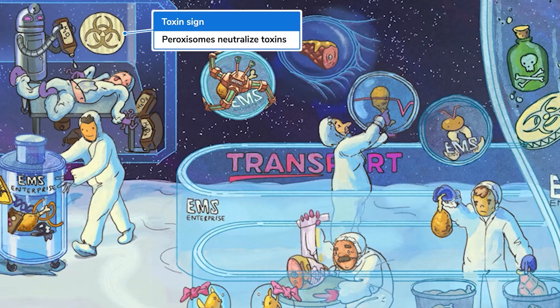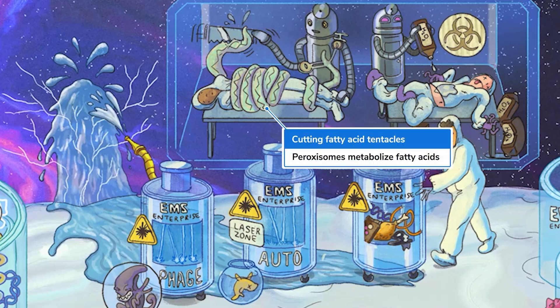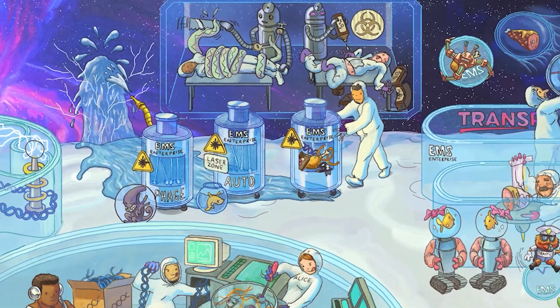See this toxin symbol here in the back? That's to remind you that peroxisomes are involved in the detoxification of harmful substances in certain cells. Dr. Roboto is sawing off an alien tentacle that attacked a spaceship worker. This robot doctor cutting these fatty acid-looking tentacles illustrates an especially important metabolic function of peroxisomes: the breakdown of fatty acids. The products of fatty acid breakdown will eventually be used to produce energy for the cell.